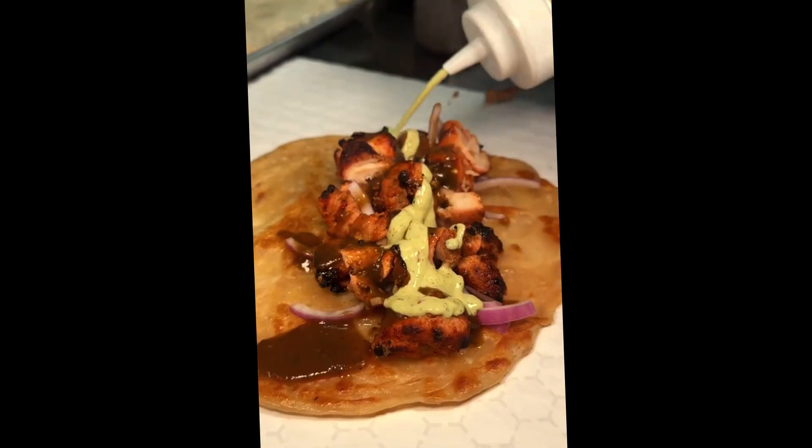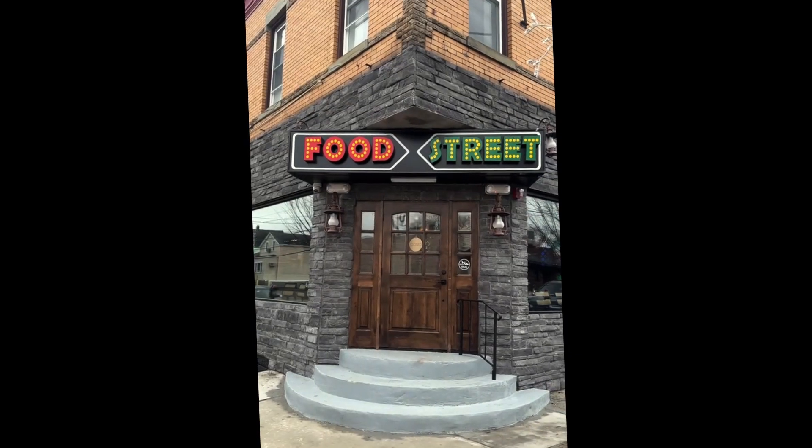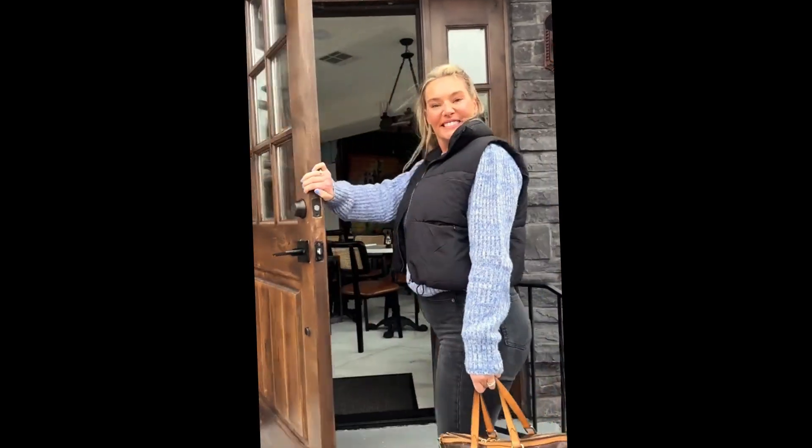This Pakistani-American fusion joint in New Jersey needs to be on your list. Food Street in Secaucus just opened with fun street food vibes inside.